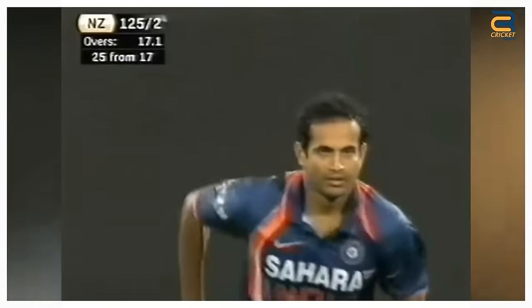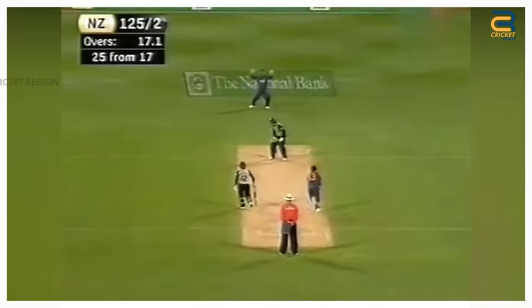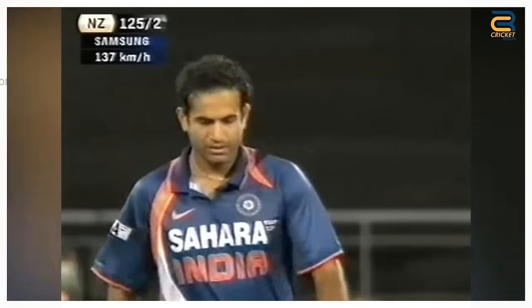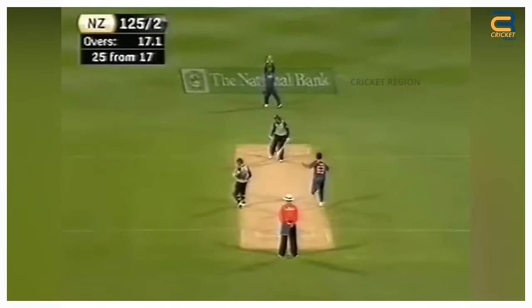Number 7: In the second T20 of the India Tour of New Zealand on February 27, 2009, Irfan Pathan produced a brilliant delivery to dismiss New Zealand star batsman Ross Taylor with a Yorker. He bowled a perfect Yorker that swung in late and caught Taylor off-guard. The ball sneaked through the gap between Taylor's bat and pad and hit the off stump, leaving the batsman stunned.